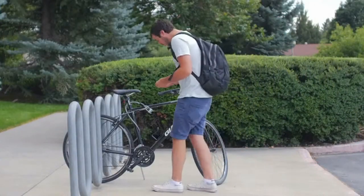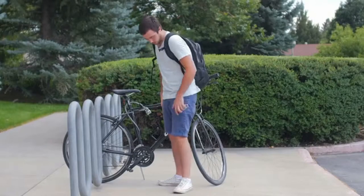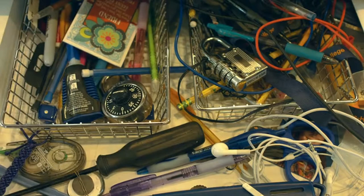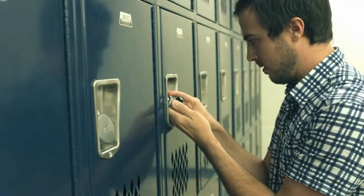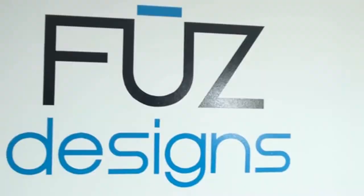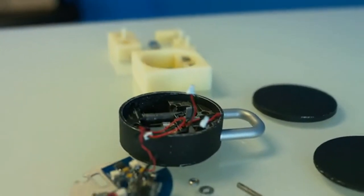Lock technology hasn't improved in almost 100 years. Who doesn't have a lock that's completely useless because of a forgotten combination or lost key? At best we waste time searching for the right key or fumbling through the combination. At Fuse Designs we thought it was time for the padlock to enter the 21st century, so we created the NOKE.